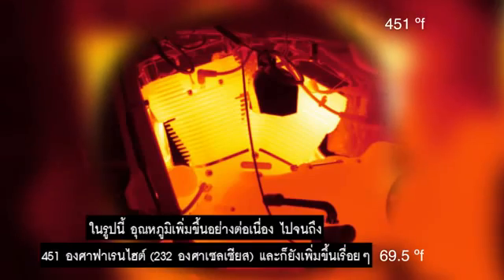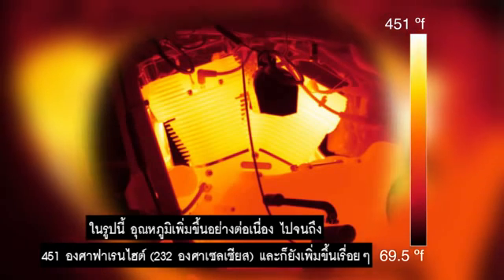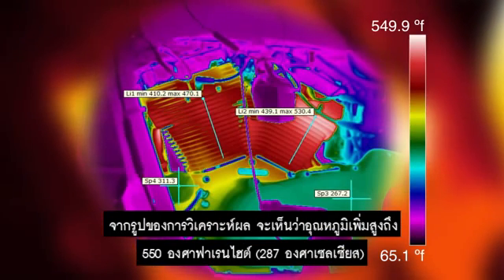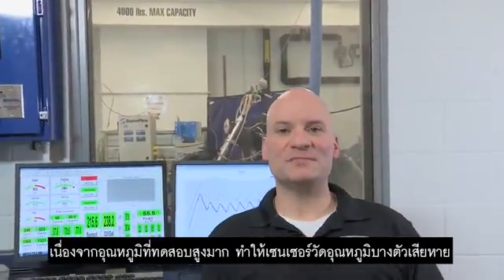The temperatures continued to climb and in this photo, the temperatures in that same region are now hitting 450 degrees and still climbing. This analysis image shows that temperatures reached an unbelievable 550 degrees. The heat involved with this test was so extreme that we actually melted a couple of low oil pressure sensors out of this bike.